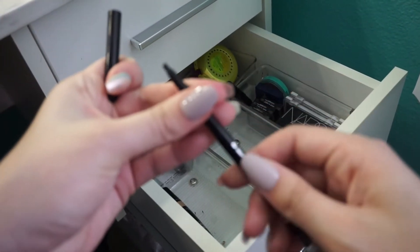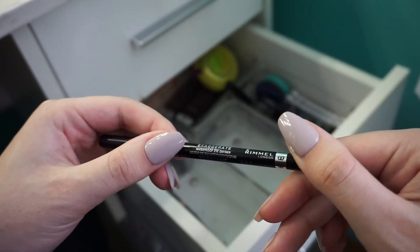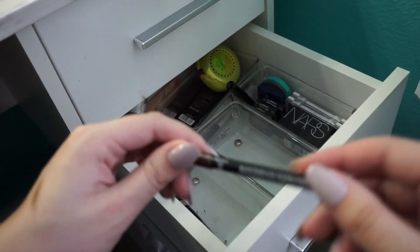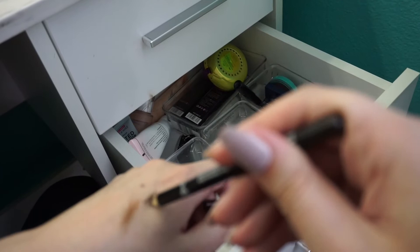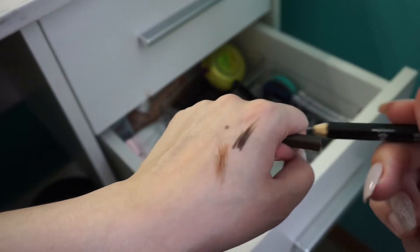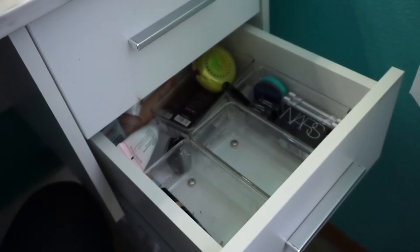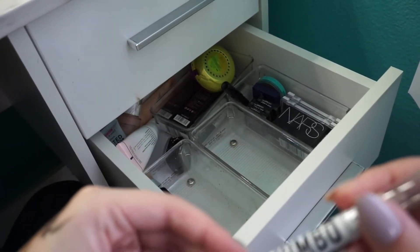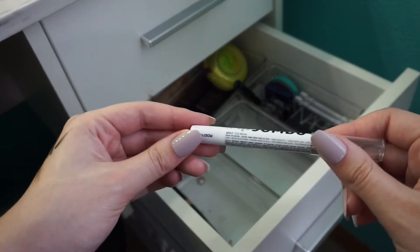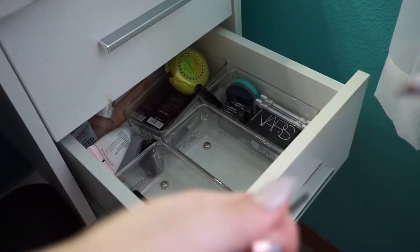I have no idea how old these eyeliners are, and because I used them on my waterline, I'm going to get rid of them. This was the Rimmel London Exaggerate Waterproof Eye Define in Blackest Black. And this is the Wet n' Wild pencil in dark brown. I'm going to keep this one — it's still pretty creamy. Nyx Jumbo Shadow in Iced Mocha — sorry, my camera is not focusing. Nyx Shadow in Iced Mocha — this is really pretty.